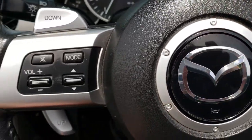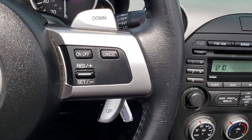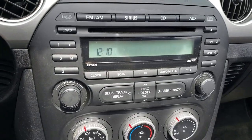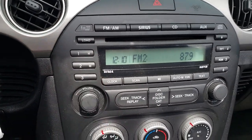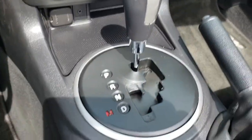The steering wheel is in pretty nice condition — it is leather wrapped, with cruise controls on one side and radio and volume controls on the other. It has a 6-disc CD changer with AM/FM, and there's an aux jack down there as well. There are your climate controls.